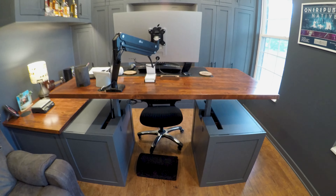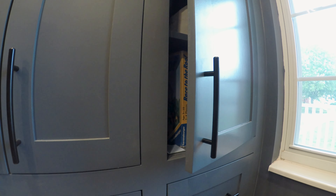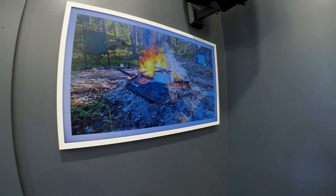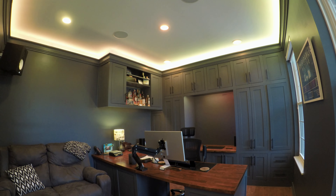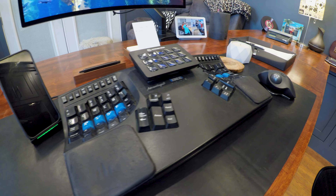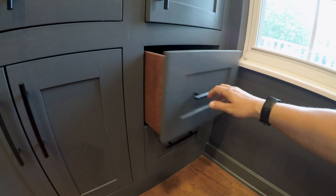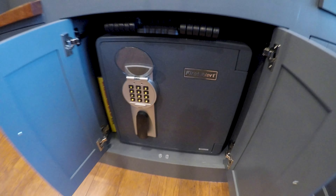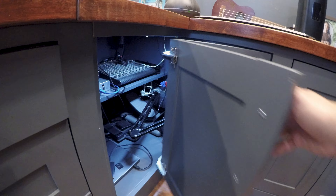You can actually check out the full build video on my channel. Some of the key features that I'm particularly proud of in this office include a sit-stand desk, soft close hinges and drawers, a Samsung Frame TV, motorized blinds, Philips Hue lighting, Yamaha speakers, a Kinesis Advantage keyboard, under-mount rails for the drawer slides, a printer tray, safe, fridge, and of course plenty of storage.